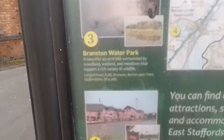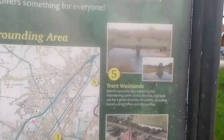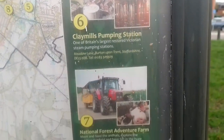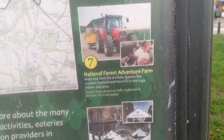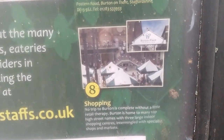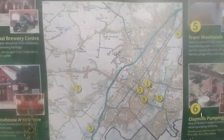Branston Water Park, Barton Marina, Trent Washlands, Claymills Pumping Station, National Forest Adventure Farm, and obviously the Shopping Centre — it just says Burton Place Shopping. The map of Burton, and obviously all the numbers out here.